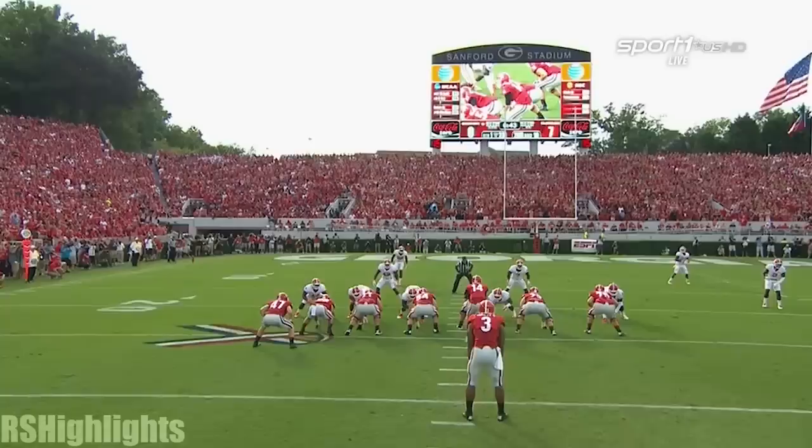Watch the action fool the inside linebacker, and then the beautiful block on the edge — and that's all Gurley needed.